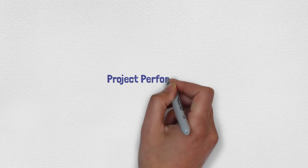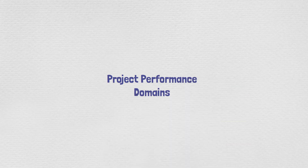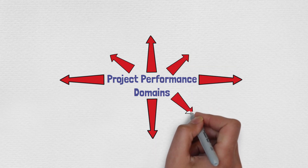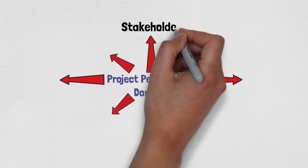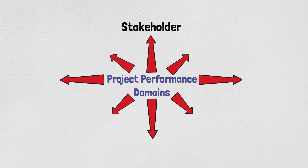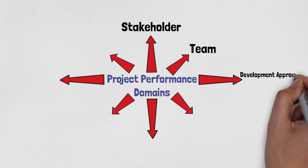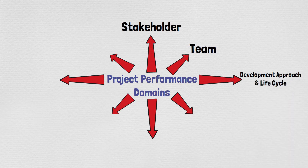The next topic is project performance domains. Similar to the knowledge areas in PMBOK 6, there are eight domains. The first is Stakeholders, which addresses activities and functions associated with all stakeholders. The second is Team, addressing activities and functions associated with the people responsible for producing project deliverables that realize business outcomes. The third is Development Approach and Life Cycle, addressing activities associated with the development approach and the life cycle process of the project.